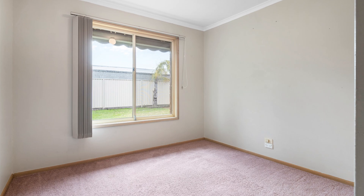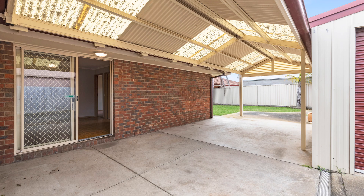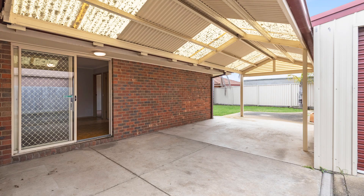Step outside to the terrific undercover area that's ideal for hosting family and friends, the neat and tidy backyard and a terrific garage with ample space for a workshop.